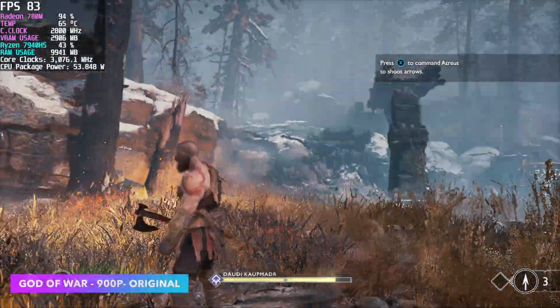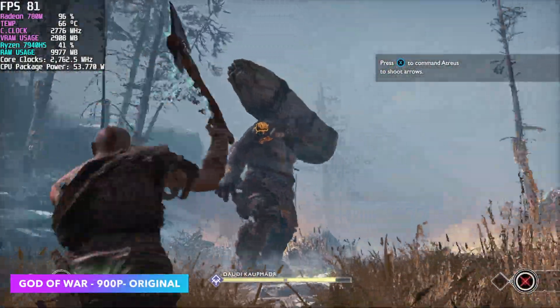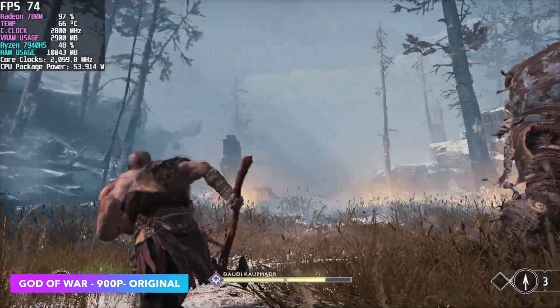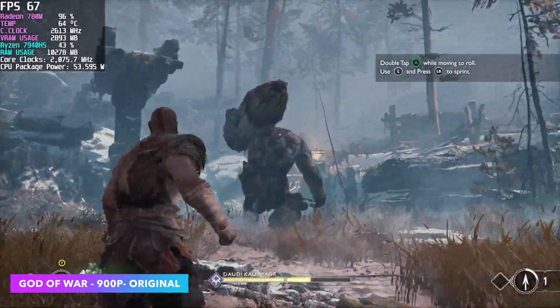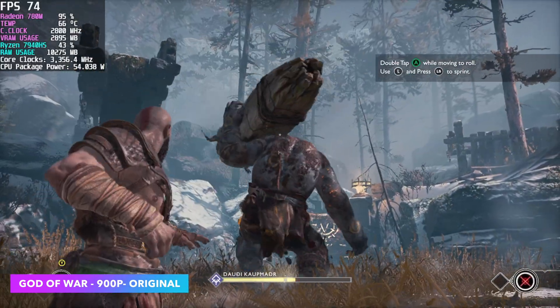God of War at 900p original settings — this is one I always like to test on these APUs, and we're getting much better performance out of this game than we were with Ryzen 4000 or 5000 series. Obviously we've got a much more powerful iGPU here, but it's still not perfect — when you take this up to 1080p, you'll need to drop those settings down to low to get an average 60fps.